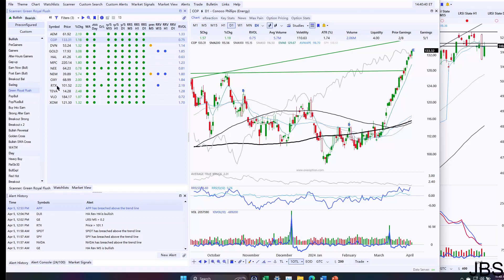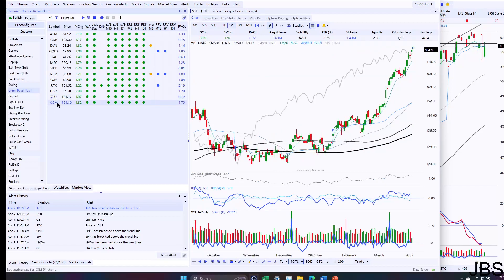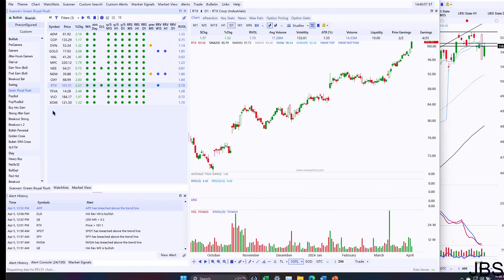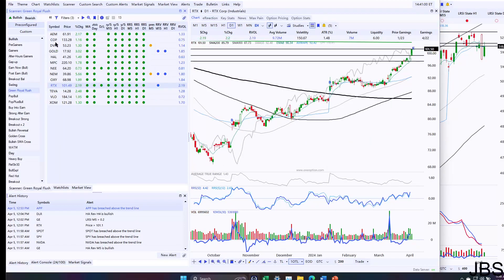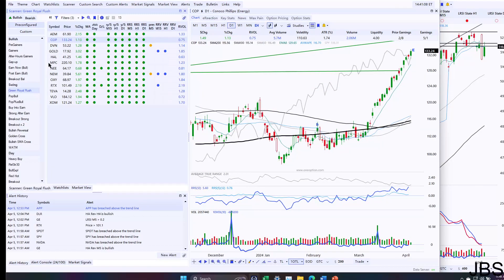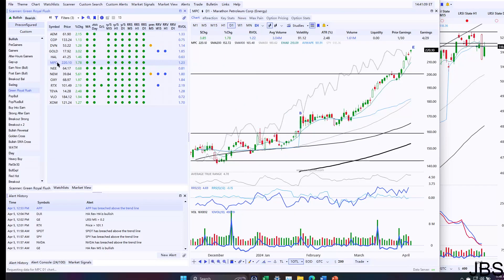COP is looking very, very nice. Energy stocks are looking quite good, so I think that's where you would stick to some longs. RTX still looks really great — it looks like it's retesting that level. COP is really good, still strong.